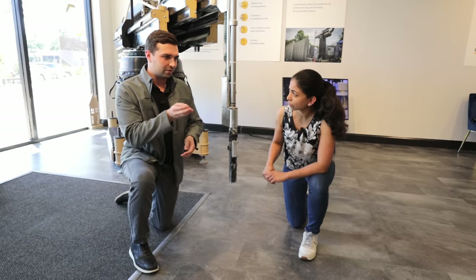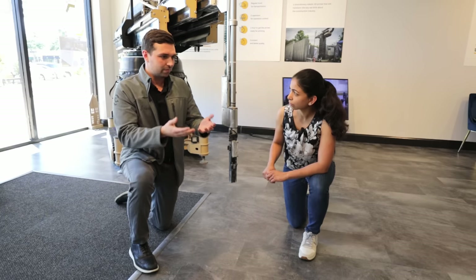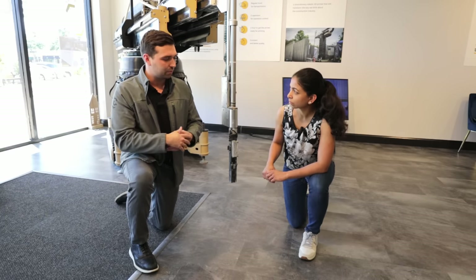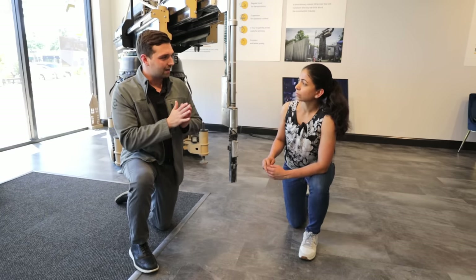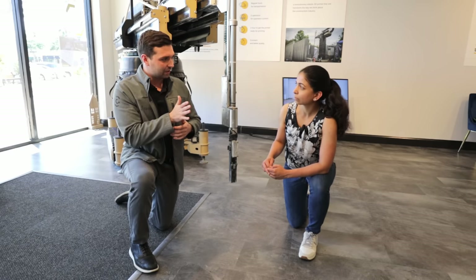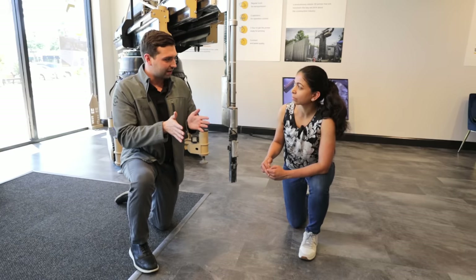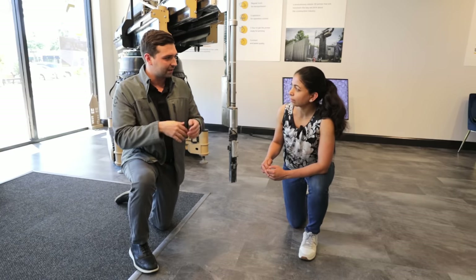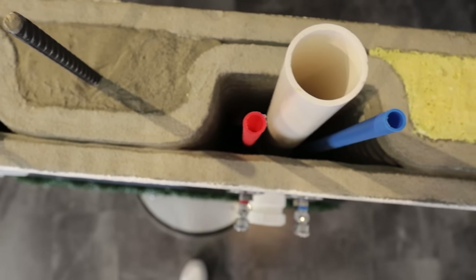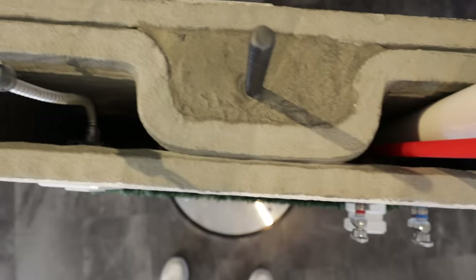The square nozzle also helps create more surface area that bonds between layers. When you think of a sausage or rounded layer, all that material was extruded and invested in the house, but it's not making contact with the layers above or below it. By squeezing the material in on layers above and below, you create more contact surface area and really improve the overall quality of the print.